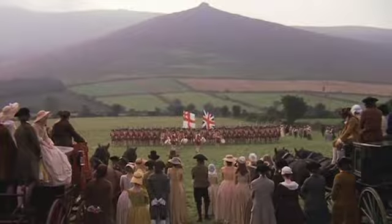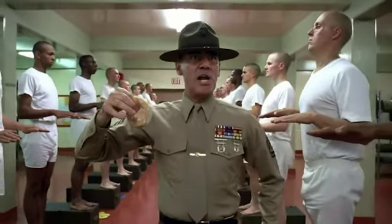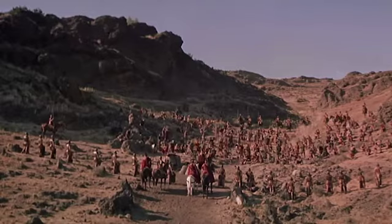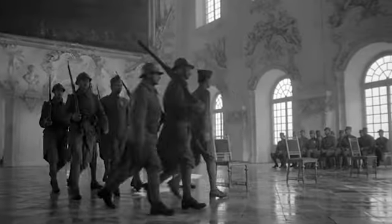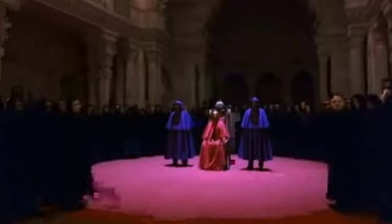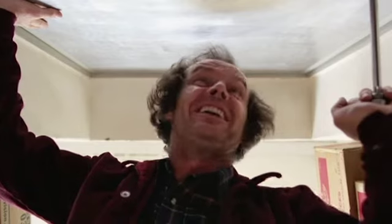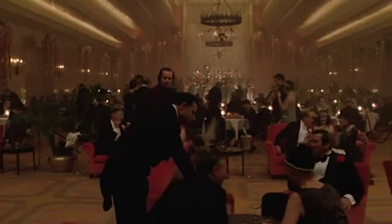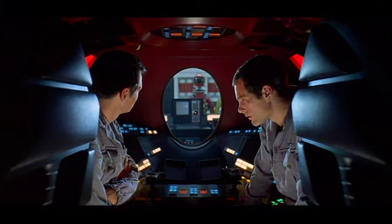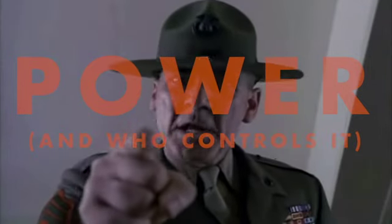Through Kubrick's wide range of films, there is a consistent theme to his work. He likes to tell the stories of an individual versus an institution — like a colonel versus the unjust system of his army, an outsider who finds himself up against a secret society, or even a writer who slowly loses his sanity to a haunted hotel. All Kubrick's stories boil down to one thing: power and who controls it.